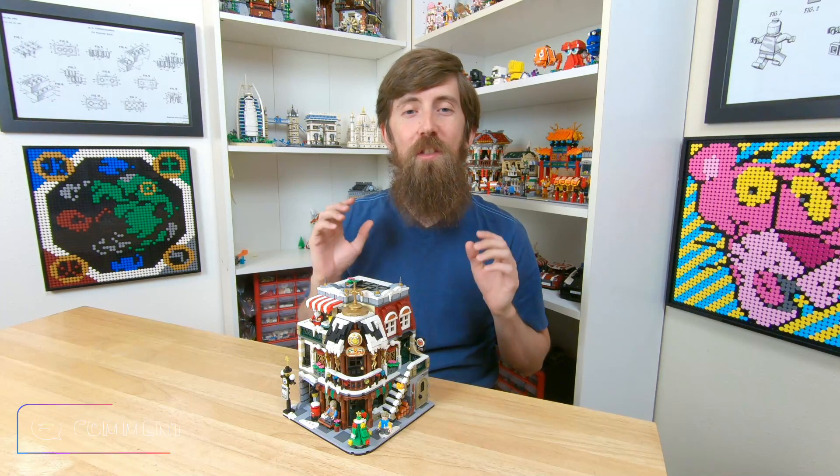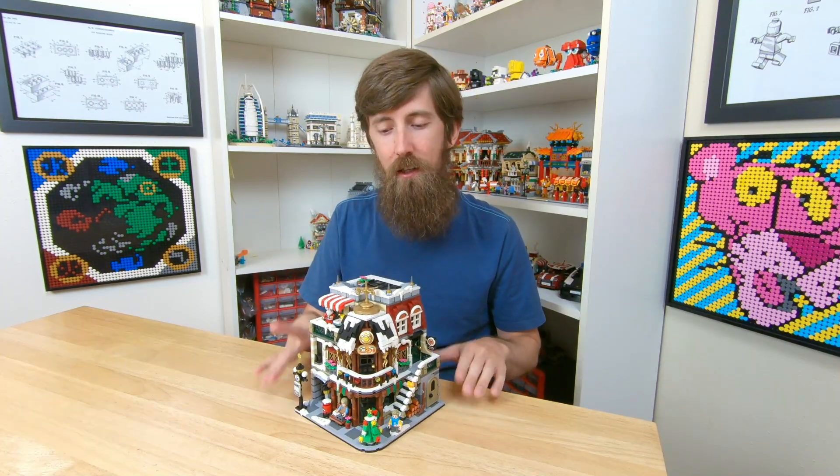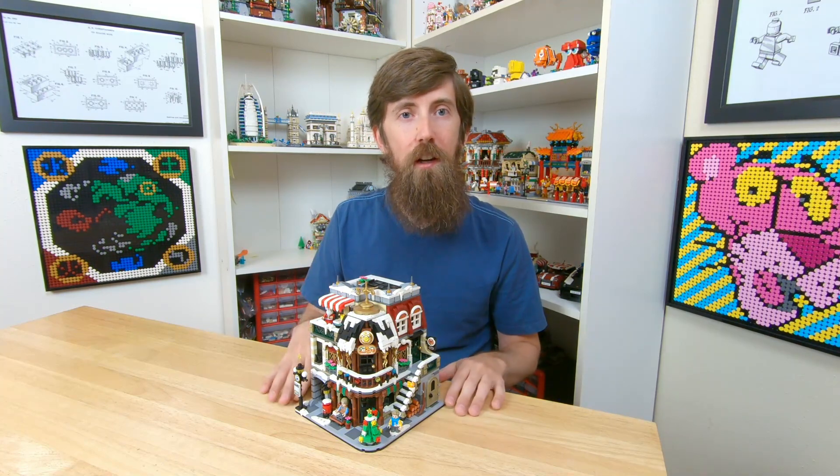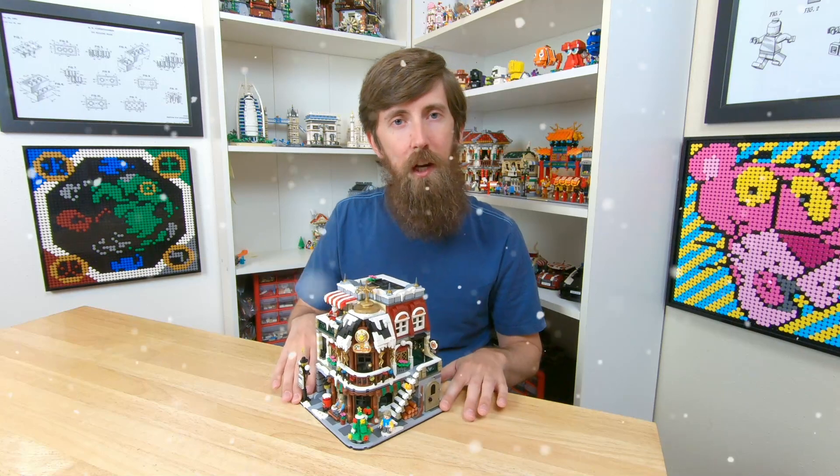Be sure to let me know what you thought in the comments. I really like this set — I just love how it's so packed full of details and I think it looks really good. It would be great for any kind of winter decoration or a winter village kind of thing.